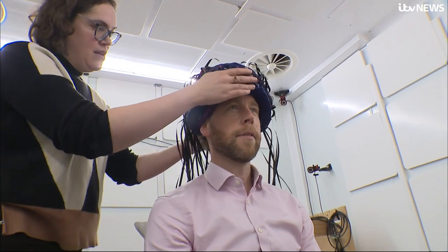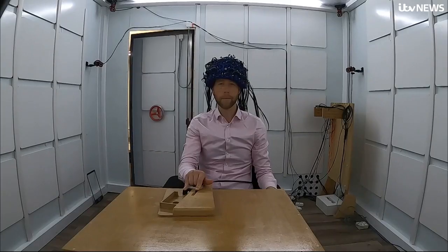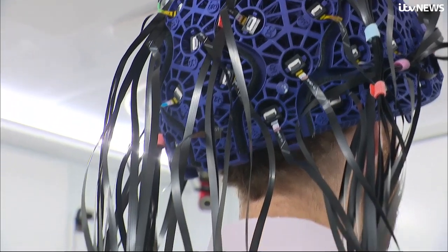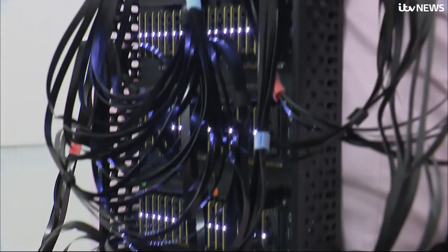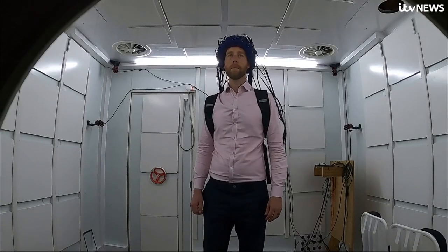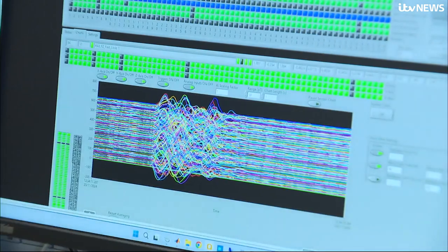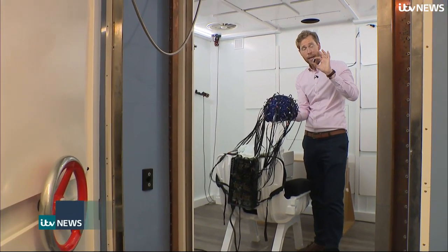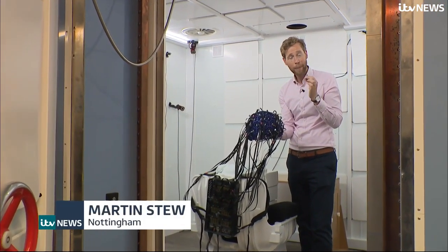Inside a room designed to isolate me from magnetic interference, I've been invited to try it out. Unlike an MRI, I'm able to move whilst being scanned, enabling quantum-powered tests for conditions like Parkinson's.